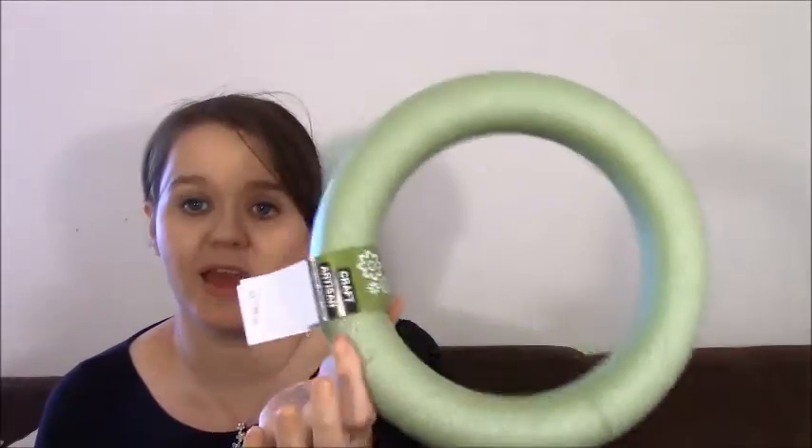I bought a couple of craft things — I'm always doing foil arrangements, so I picked up some dry foam and a styrofoam craft ring. Another pink and teal item I bought were these cute little baskets. They are darling and they come three for a dollar, so they're going to make great organizers.